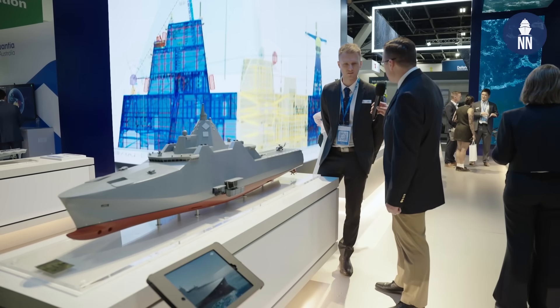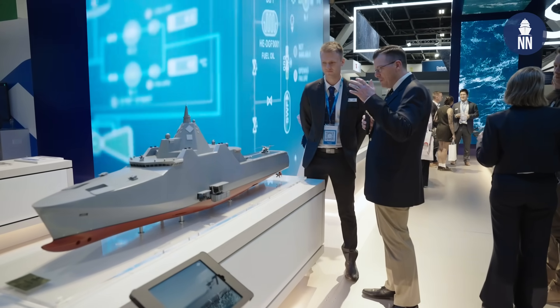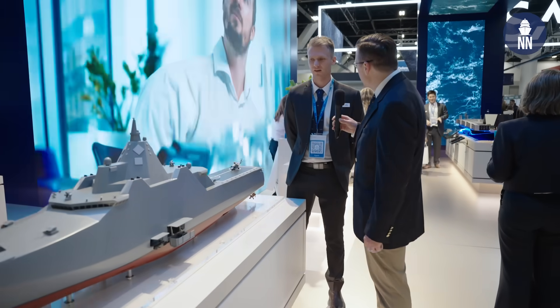Luke, good afternoon, great to meet you. Good afternoon, likewise. So what drove this concept of the Smart LPD?